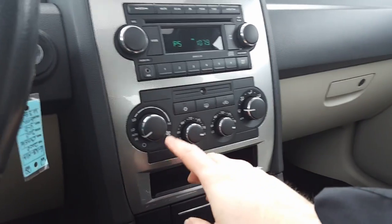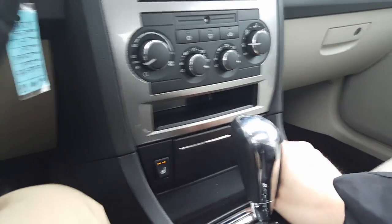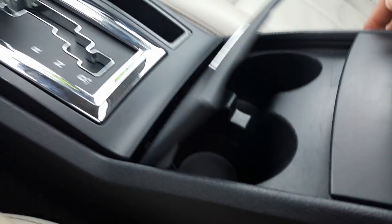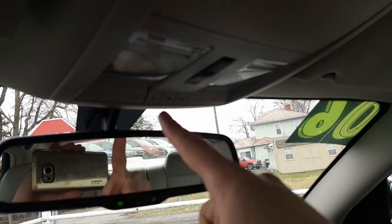Very nice CD player, aux cable connector, all your climate controls right here, heated seats — very nice. Up here you've got a cigarette lighter and charger port, cup holders, and in the center console an auxiliary charger. There's your original manual, auto-dimming rearview mirror, HomeLink for the garage door, a nice sunglass holder, and of course a moonroof — very nice.